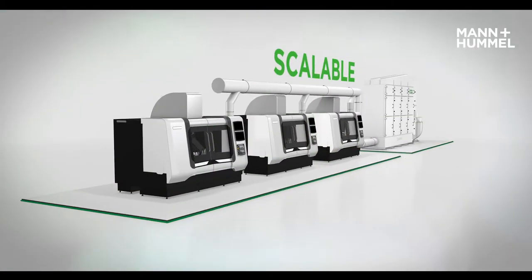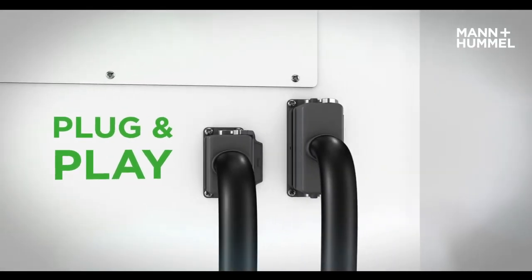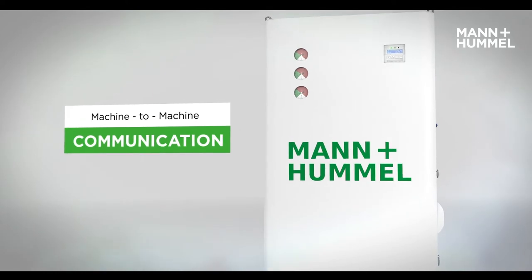The system can also be deployed as a high-capacity central platform managing the oil mist from a number of CNC machines. A standard mounting plug allows easy installation. The unit communicates with the CNC machine and sends a signal when maintenance is required.